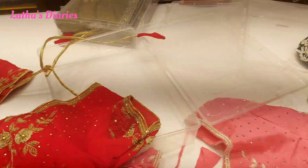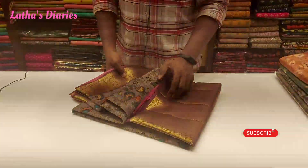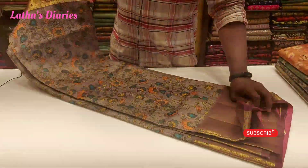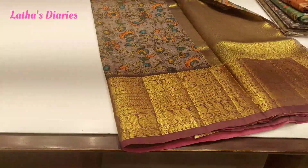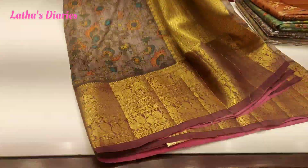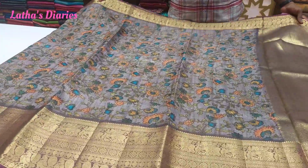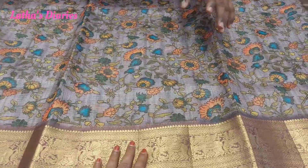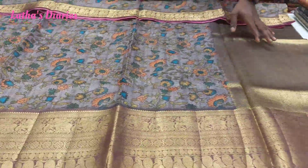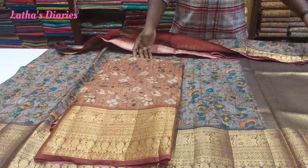We collect all-sells from our fancy varieties. It's a fancy sari with a small border and head border. The sari has a lightweight design with a good color and border highlight. I'm going to use the cherry weaving. The color design is available.